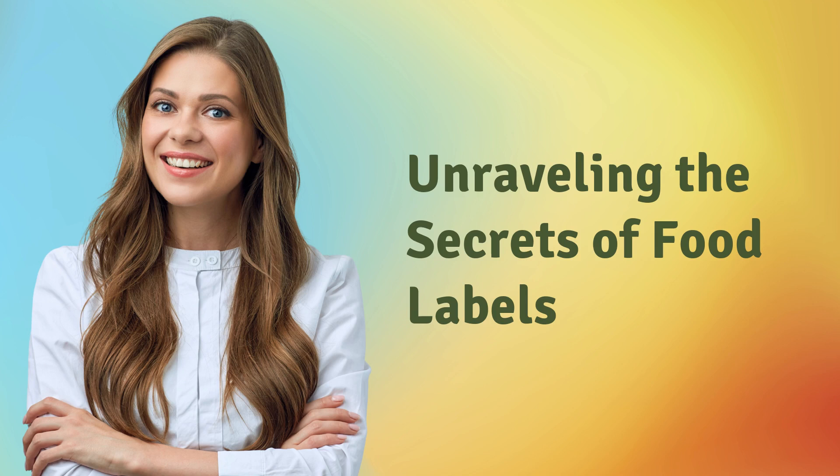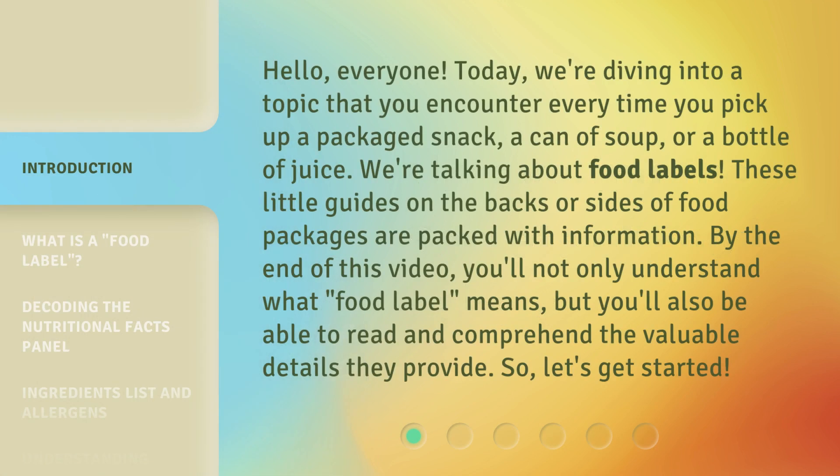Unraveling the Secrets of Food Labels. Hello, everyone. Today, we're diving into a topic that you encounter every time you pick up a packaged snack, a can of soup, or a bottle of juice. We're talking about food labels. These little guides on the backs or sides of food packages are packed with information. By the end of this video, you'll not only understand what a food label means, but you'll also be able to read and comprehend the valuable details they provide. So, let's get started.